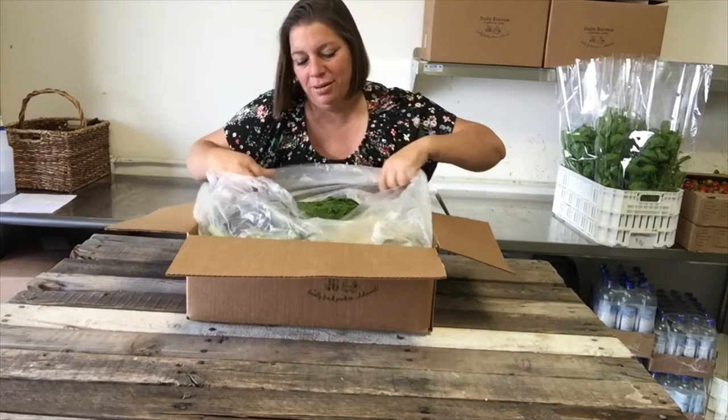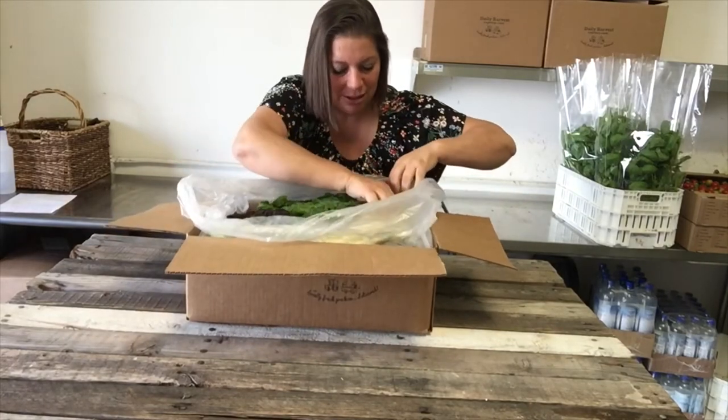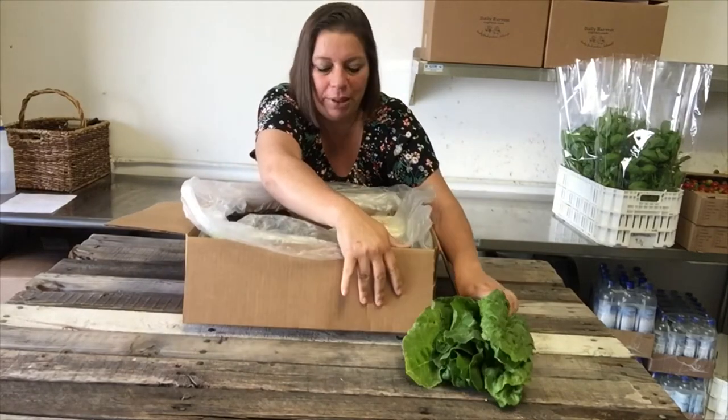Now that summer's here, we're getting a lot of lovely colors in the box. Starting out with this beautiful chard. This is from Beewise.